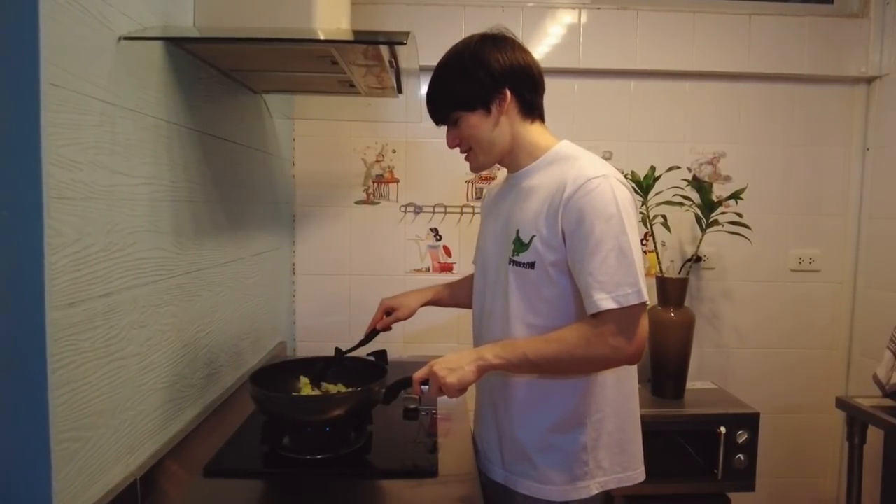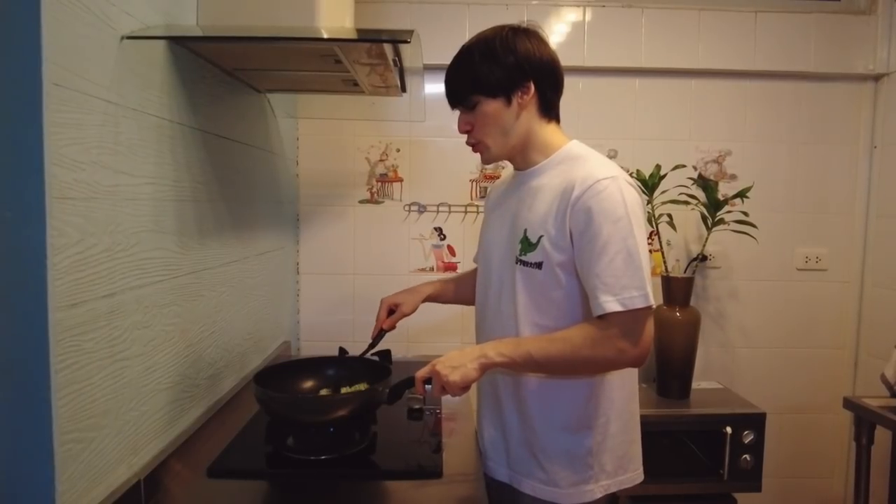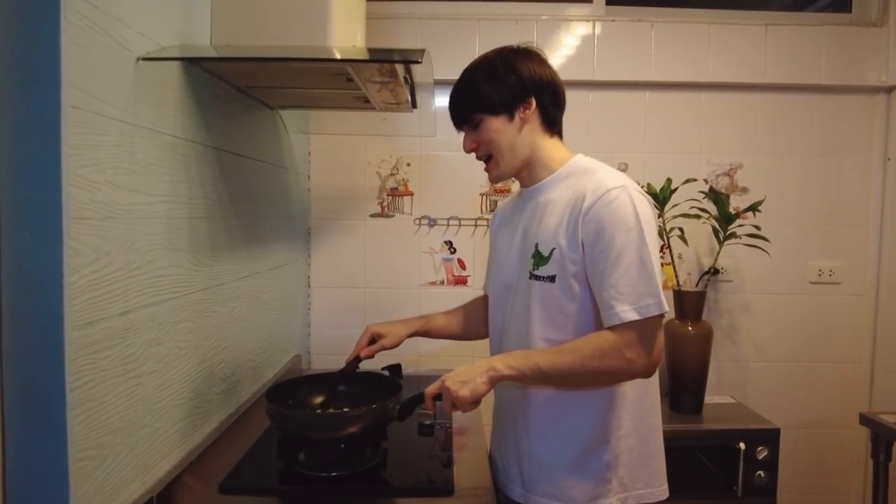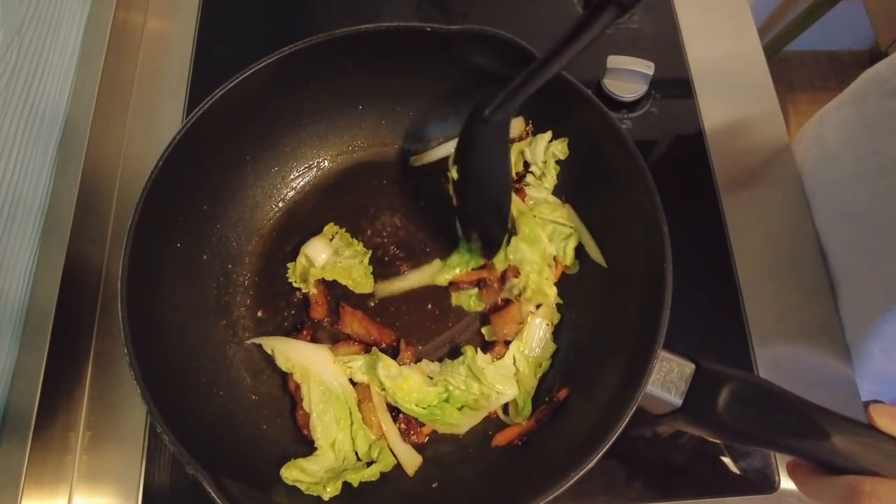Right now I'm just preparing some lunch. Today I'm going to have spicy pork and I'm going to be eating it with mama, which is Thai instant noodles. Now it's time to eat. I'm done with lunch slash breakfast — that was actually a little bit spicier than I thought it was going to be, and now my whole face is sweating, so I've got to go wipe all this sweat off.